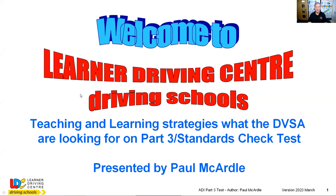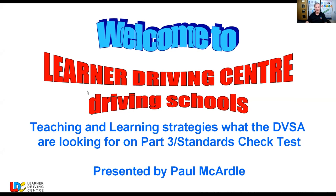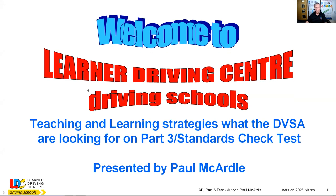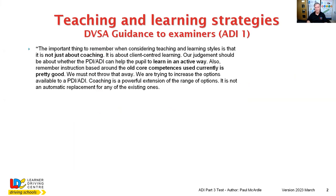This video is to do with the series on the part three and the standards check test. In particular, we're now going to be looking in more detail at teaching and learning strategies, and particularly the way the DVSA are looking to assess these particular strategies on this test. So let's first look at the guidance from the examiners, which helps put everything into context as far as teaching and learning strategies.